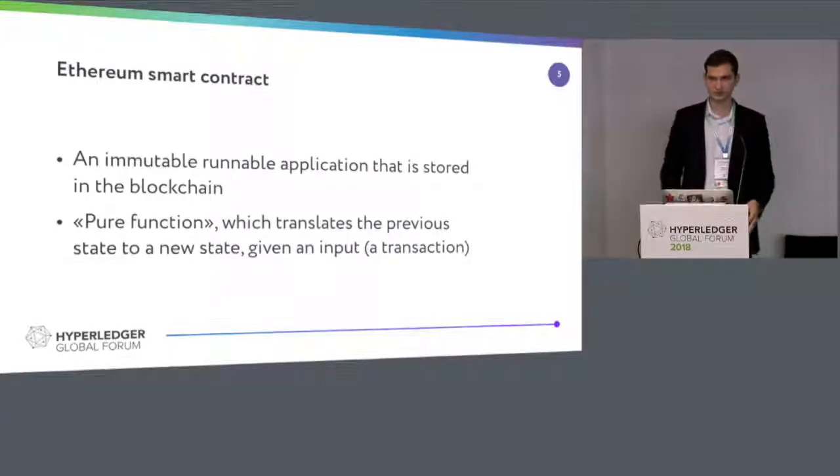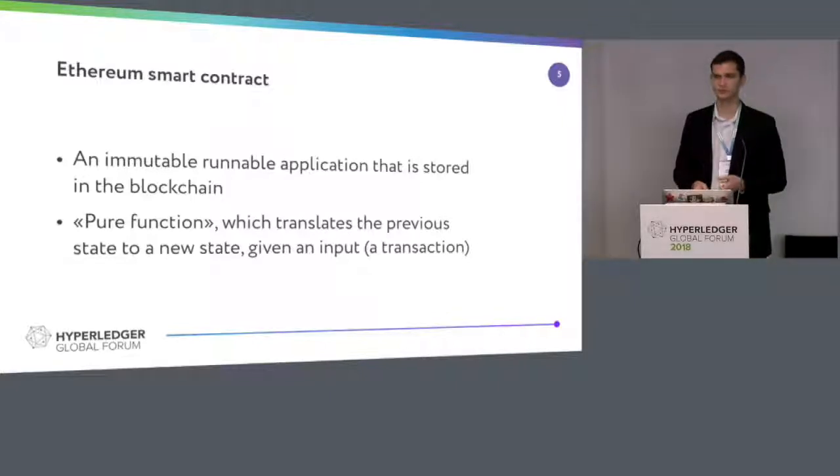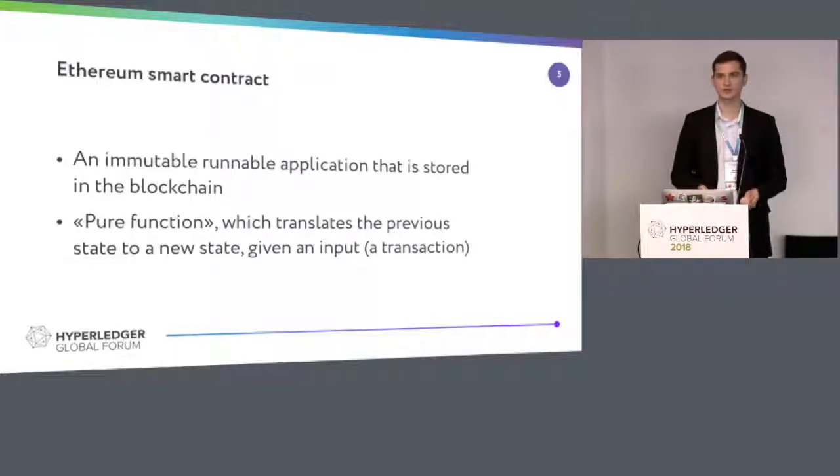Just a little bit of background. A smart contract is a mutable, runnable application that runs on top of blockchain and is stored there. At some point it is a pure function — it accepts an address and input, and modifies the old state to the new one.